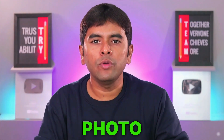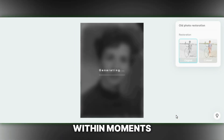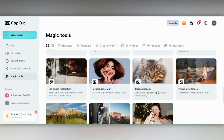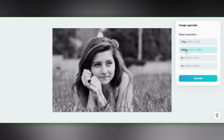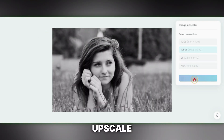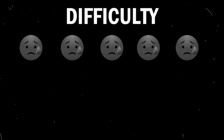To broaden your offerings and increase earnings, consider adding services like photo restoration and upscaling. Just go to the old photo restoration template, upload your image, and within moments your image will be revitalized with vibrant colors. Similarly, with the image upscaler template, upload your image, choose your preferred resolution, and click on upscale to produce a high-resolution image.